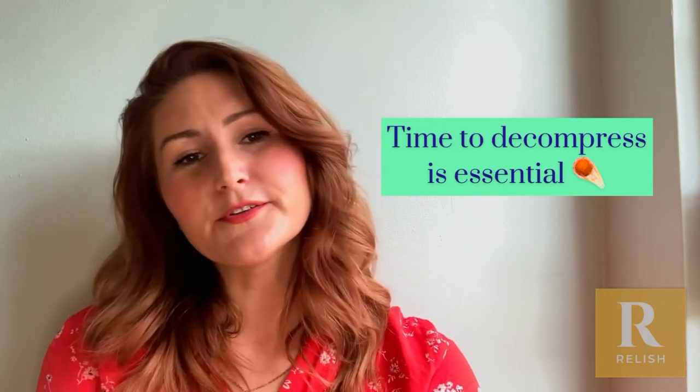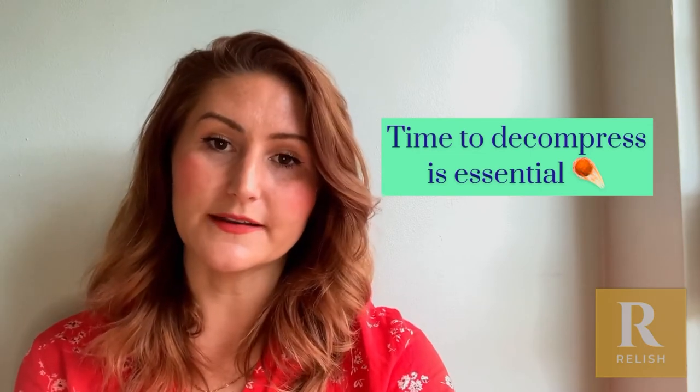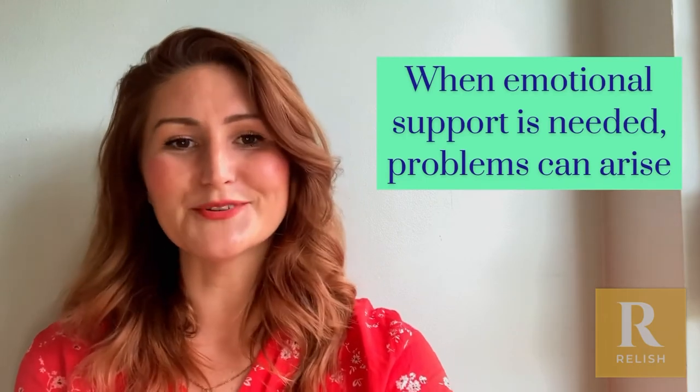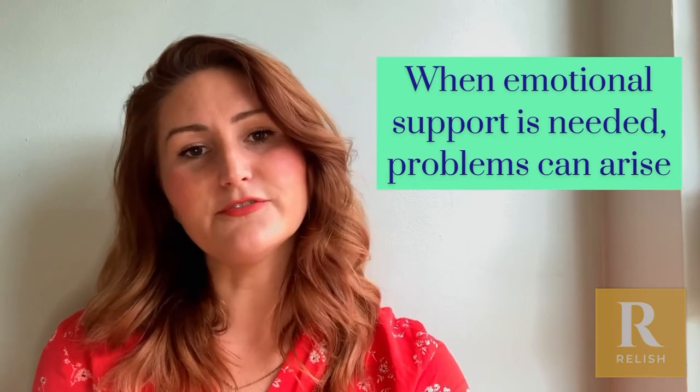We also see it in relationships where there's a partner who needs support — perhaps your partner is grieving or sick or upset, and perhaps your attachment style is telling you to run or to take your distance because you're not quite sure how to deal with it, and there's a need for that space again.